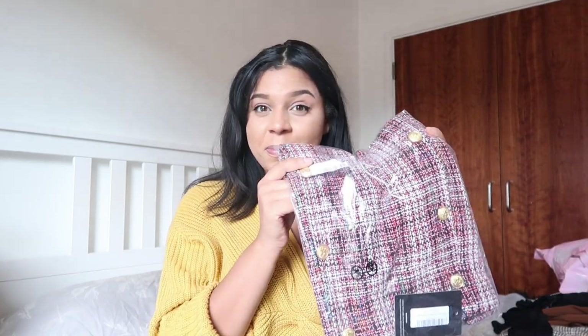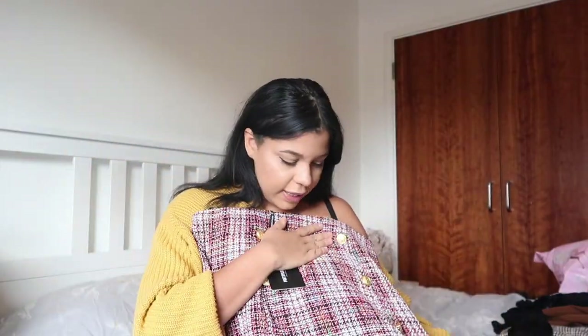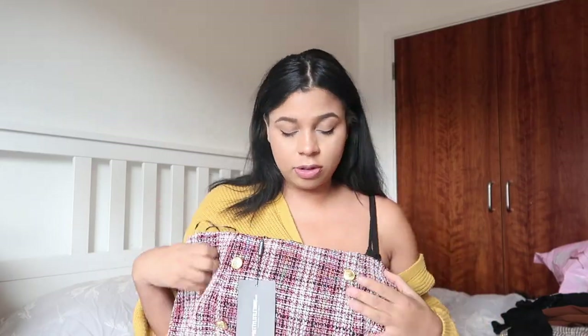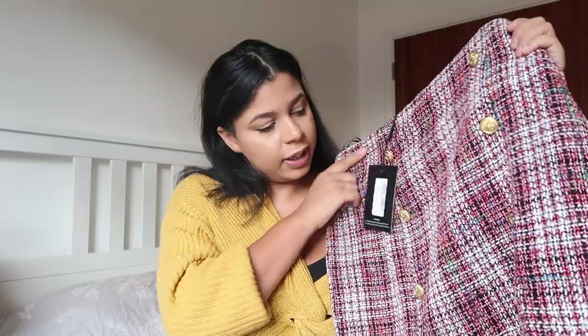Last thing in this parcel is another skirt with more buttons on it — I was just living for the skirts on Pretty Little Thing. This one is a tweed style and it's really nice. With some nice tights and sock boots it could be so nice for work, and it's got button details that go all the way down the middle.